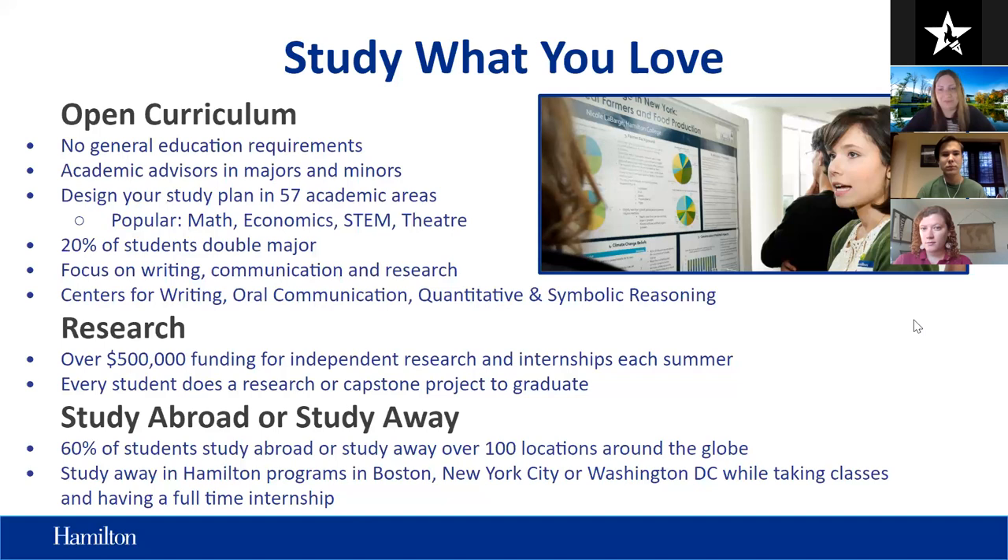It is very popular to study abroad while at Hamilton. About two-thirds of our students choose to do that, and we have over a hundred locations worldwide. We also have programs sponsored through Hamilton in the U.S., such as New York City or Washington D.C., where you can pursue an internship. So there are lots of different off-campus options that are quite popular for our students.